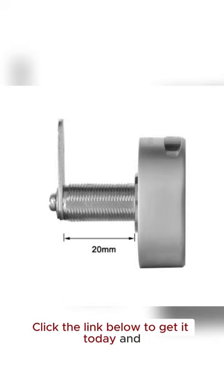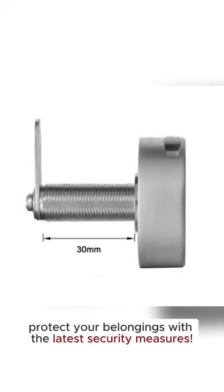Click the link below to get it today and protect your belongings with the latest security measures.